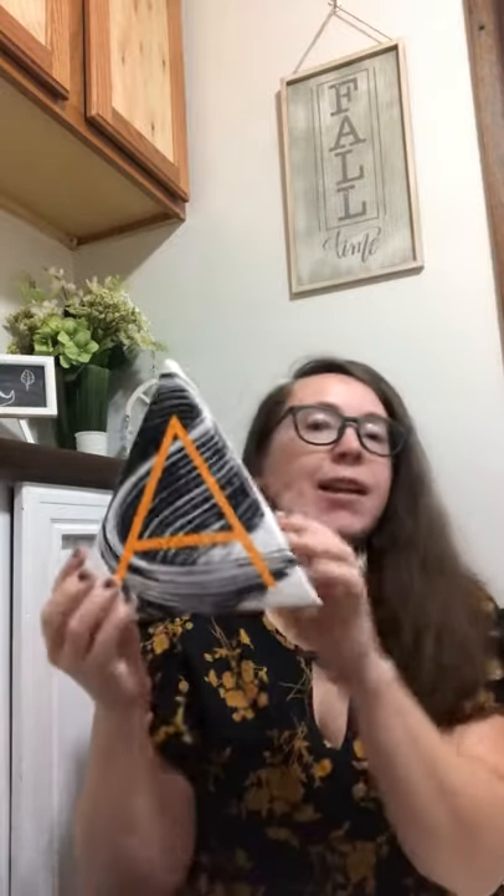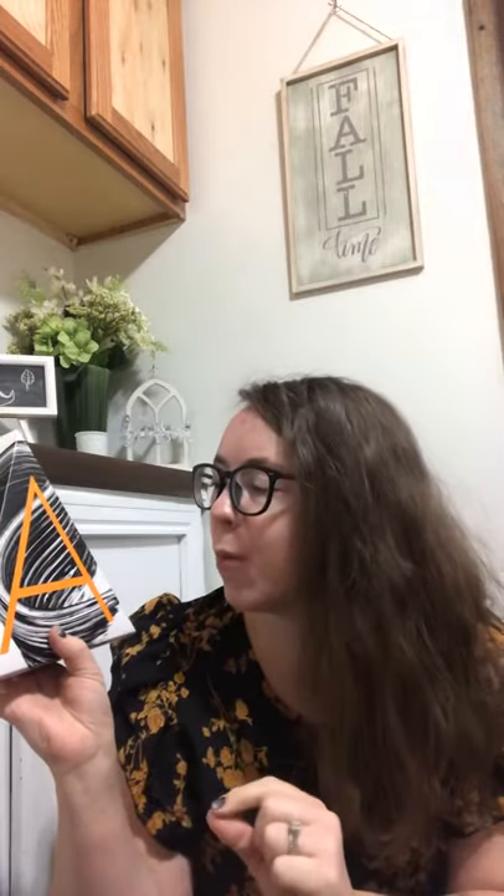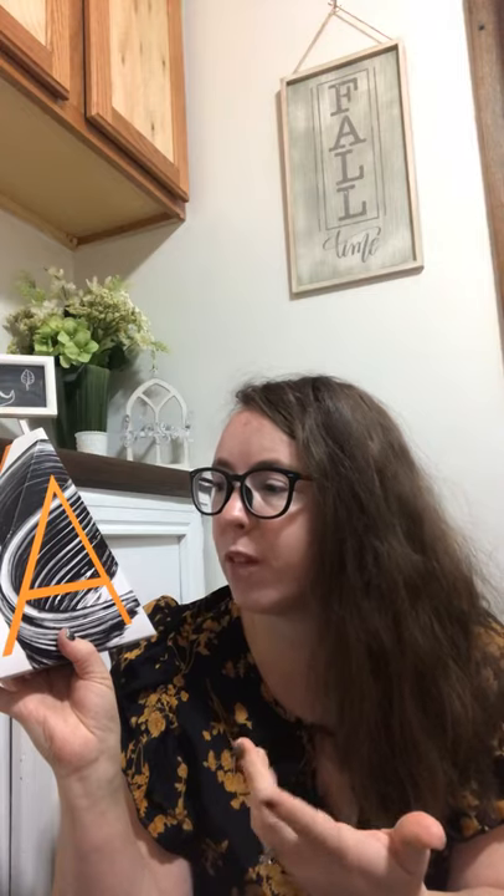So, never heard of it, didn't know such a thing existed, but this is the A-Box — Avon box, A-Box. I went ahead and got this because if you place like a $40 order, you'd get an Avon box for $10. My order was much more than $40.